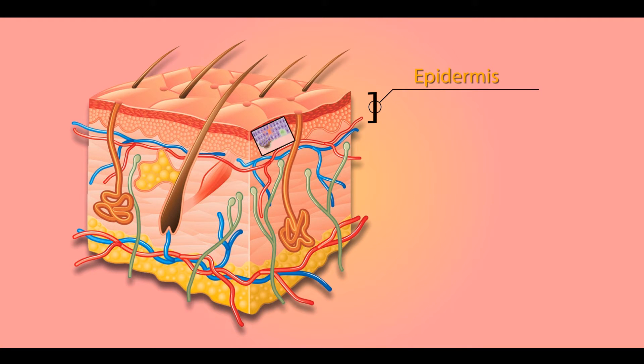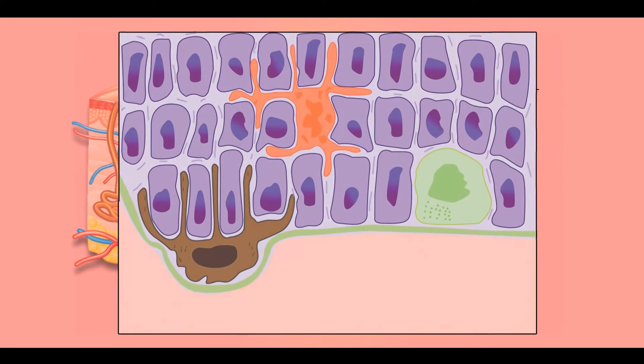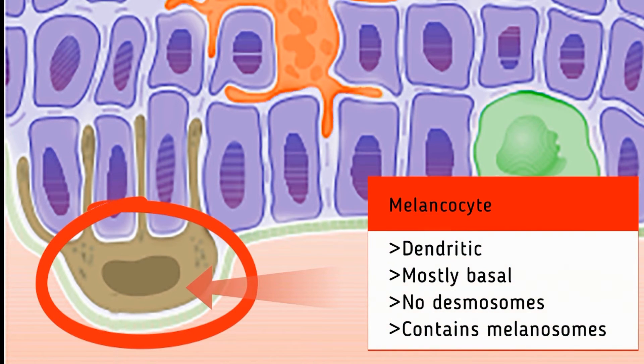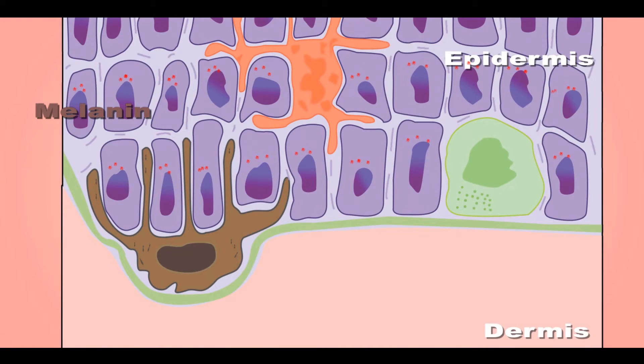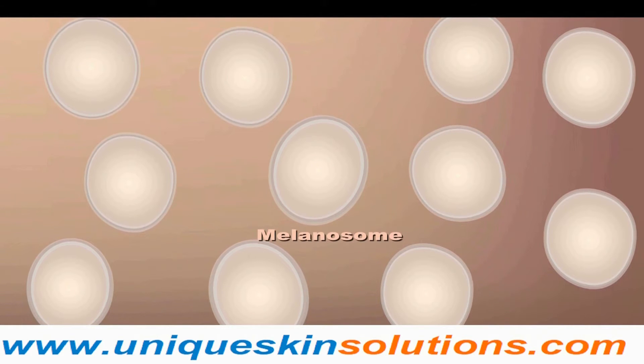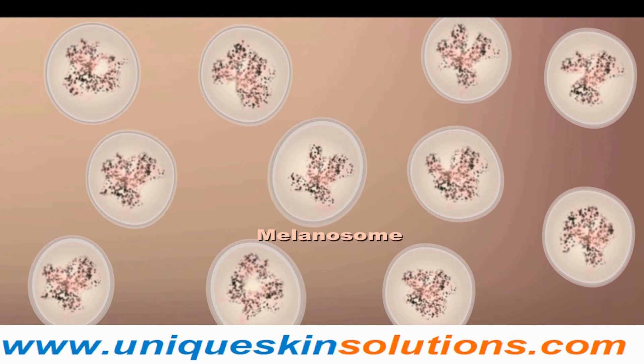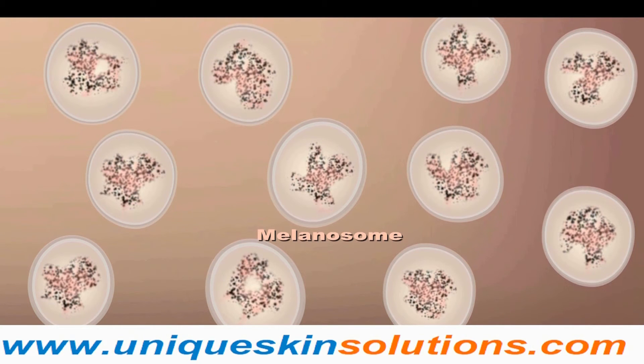Deeper down in the epidermis, right at the base of the layer, we find the melanocytes. Melanocytes are star-shaped cells that produce the important product melanin, which gives rise to pigmentation of the skin. Inside a melanocyte — the factory of pigmentation — melanosomes are the workers. Both melanocytes and melanosomes are needed for melanin production and deposition.